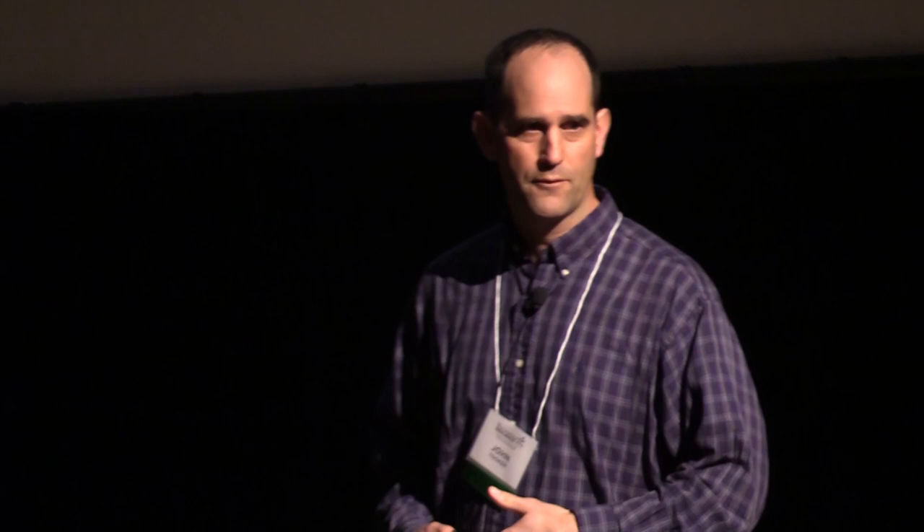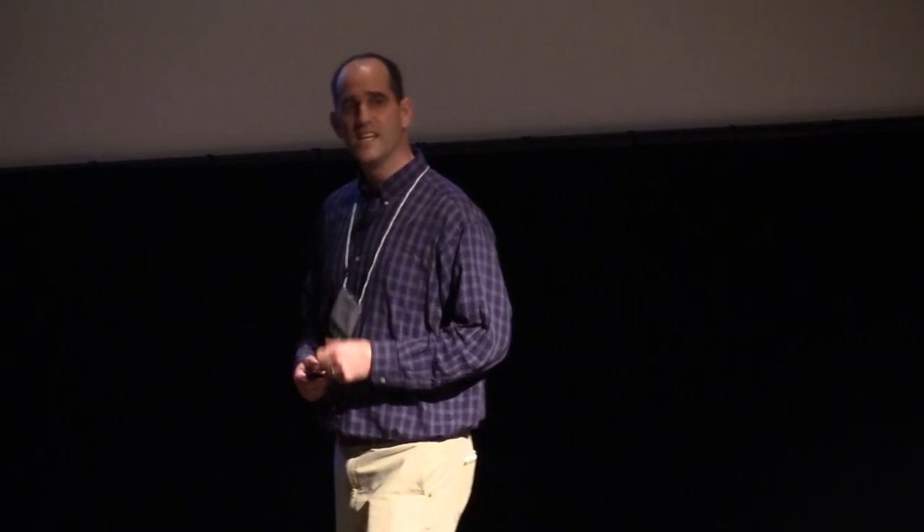I'm a professor at Penn State University in Pennsylvania. Pennsylvania is a no-till state — about 70% of our large acreage crops are farmed without tillage, and this is continuous no-till, not rotational no-till. No-till has many advantages: since you're going across the field fewer times, you're conserving fuel and labor. Since you're not disturbing the soil as much, you're reducing erosion. It conserves soil and water resources.